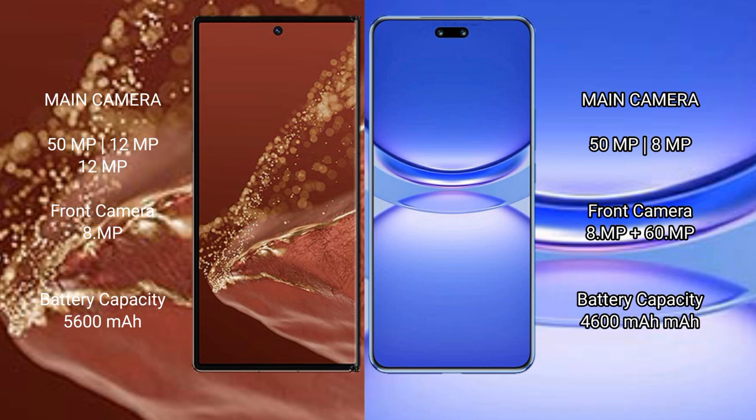The Huawei Mate XT Ultimate packs a 5600mAh battery with 66W fast charging support. The Huawei Nova 12 Pro has a 4600mAh battery with 100W fast charging support.